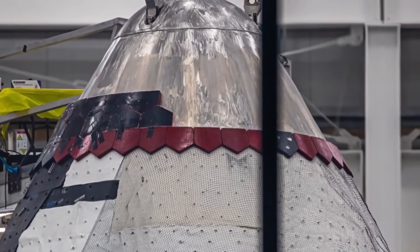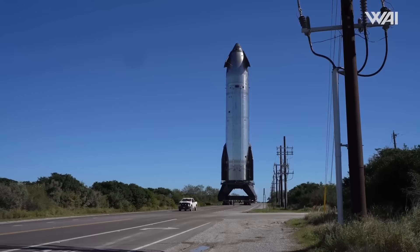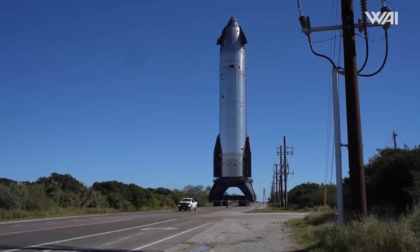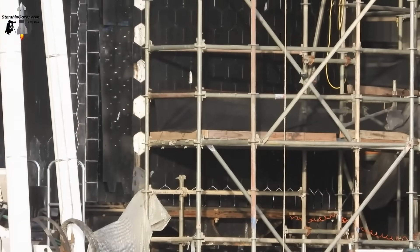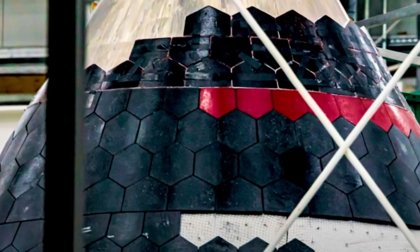The heat shield is key to making Starship reusable, helping lower the cost of space travel. Flight 10 will test if the recent upgrades work. Whatever the outcome, SpaceX will gain data to improve future designs.